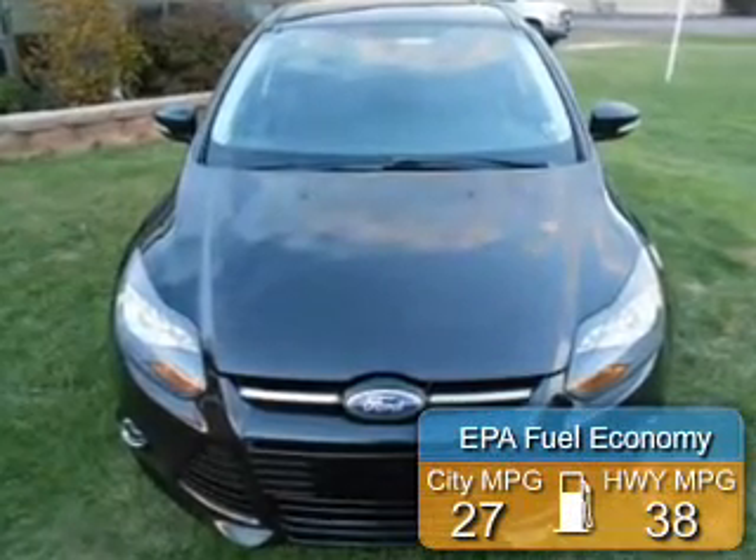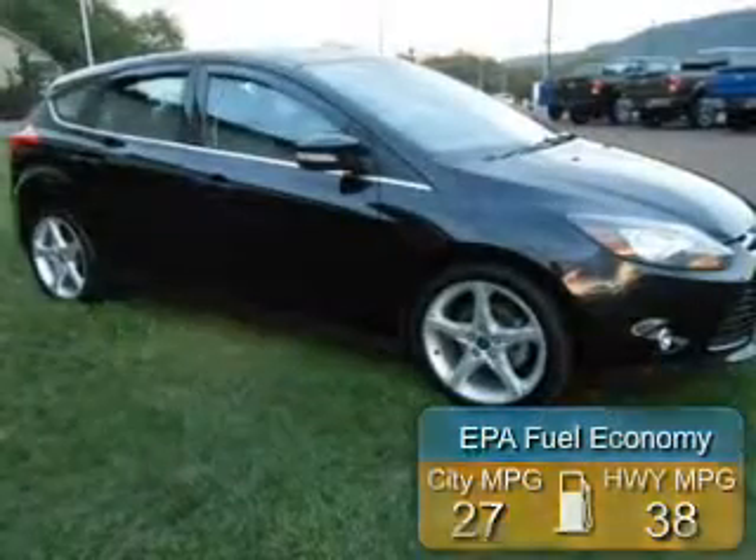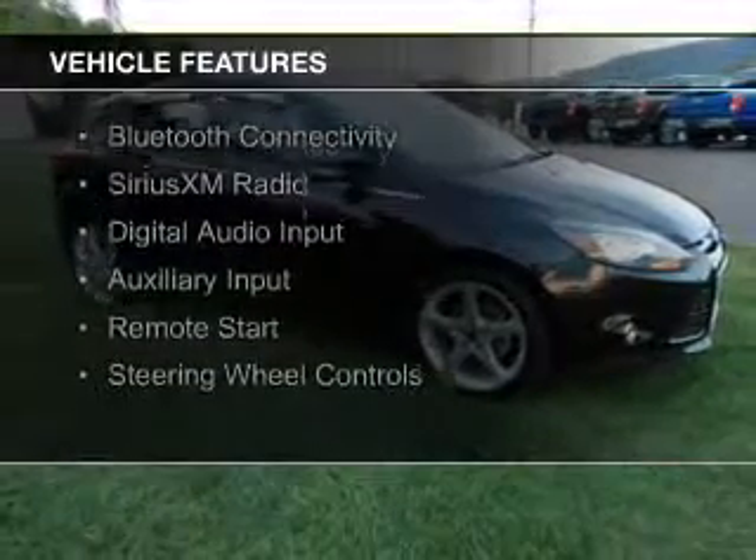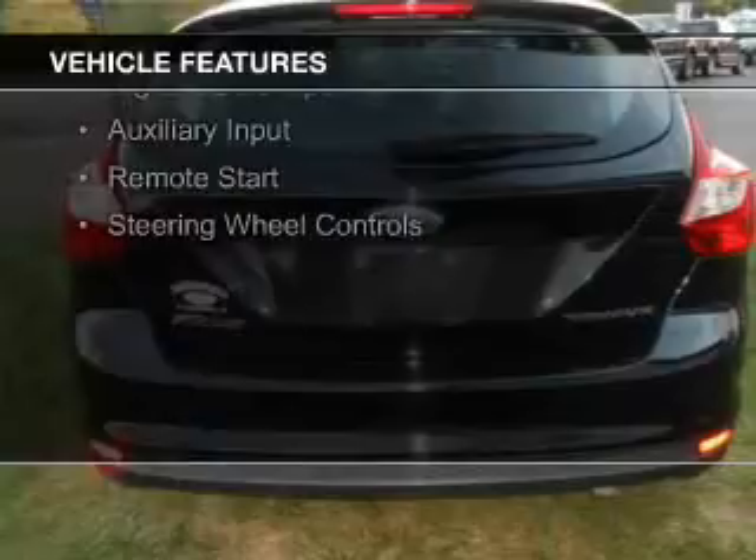Great fuel efficiency saves you money by requiring fewer trips to the gas station. The features include internet connectivity, push-button start, leather seats, heated seats, and Bluetooth connectivity.